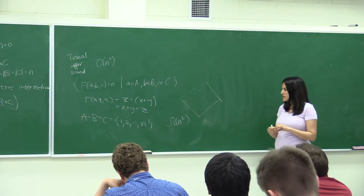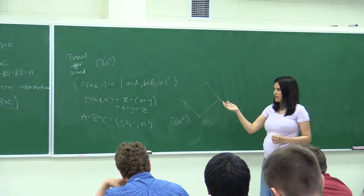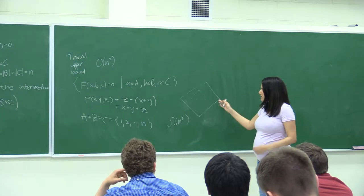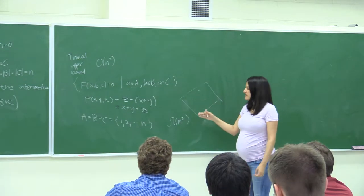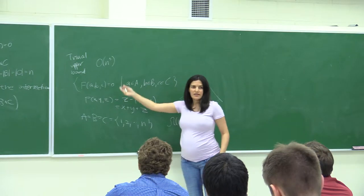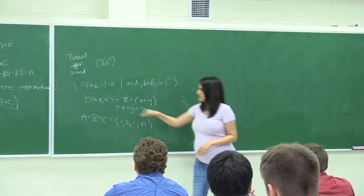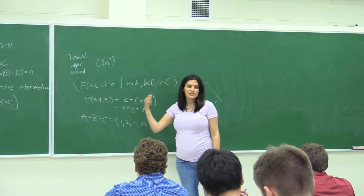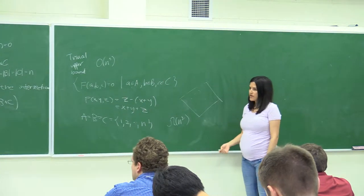So we have a trivial upper bound and an example that shows it is achieved. But the question is: for what surfaces can this maximum be attained? We have a trivial upper bound — can it be attained, and what can we say about the surface if we know this upper bound is attained?